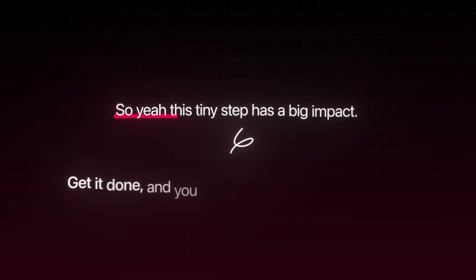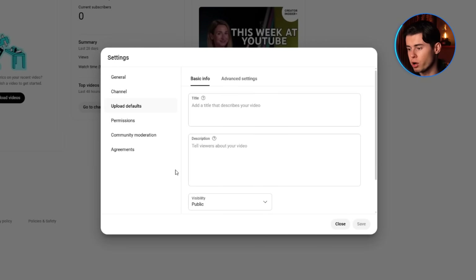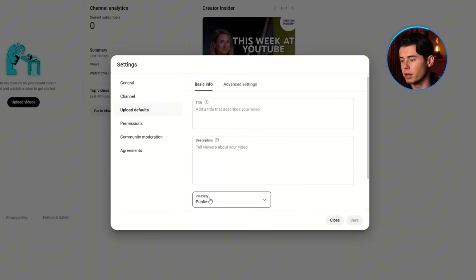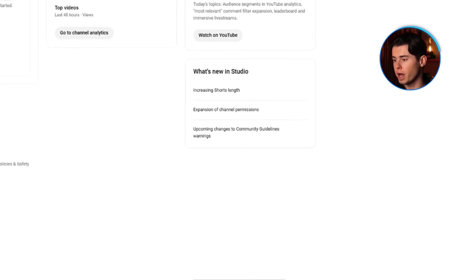Get it done and you won't have to think about it ever again. Now that your channel is verified, we're going to tweak a few standard options that most beginners don't even know exist until something goes wrong. Head back into Settings in YouTube Studio and click on Upload Defaults. This is where you set the automatic options for all the videos you upload. First, go to the Visibility section and change it from Public to Private. The last thing you want is for your video to go live the second it finishes uploading, especially if you haven't added your title or thumbnail yet. Setting it to Private means you control exactly when your video is published.